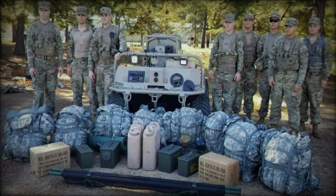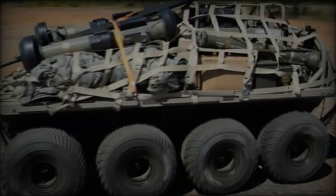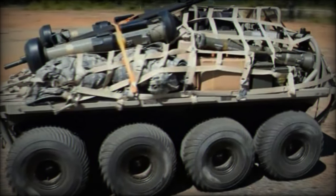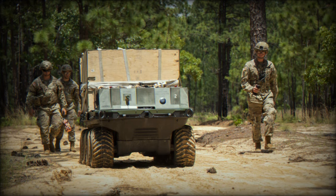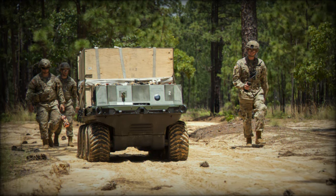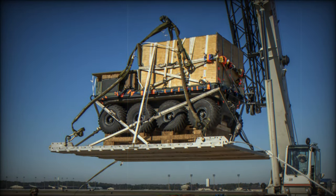Following the prototyping and developmental testing phases, the U.S. Army intends to award a production contract for SMET Increment 2, with plans to procure up to 2,195 systems by the end of 2027. This ambitious procurement goal underscores the Army's commitment to integrating robotic systems across its formations, particularly within lighter units that can benefit most from these load-carrying platforms.